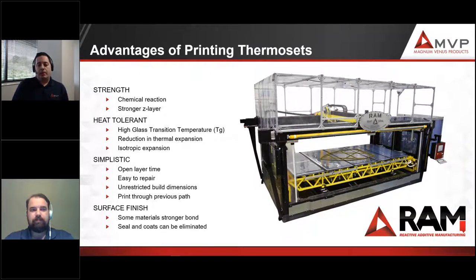The advantages of thermoset printing are that we're using a chemical reaction, which provides additional strength. Because you're not just melting beads together but actually using a chemical reaction, you get a stronger Z layer in your print. Thermosets are more heat tolerant, so you get a higher Tg value. You also reduce thermal expansion in many cases. If you're not adding any fillers — no carbon fiber, for example — you can achieve isotropic expansion. So not only are you reducing total expansion, but you're making that expansion isotropic, getting closer to the properties of metal tooling.